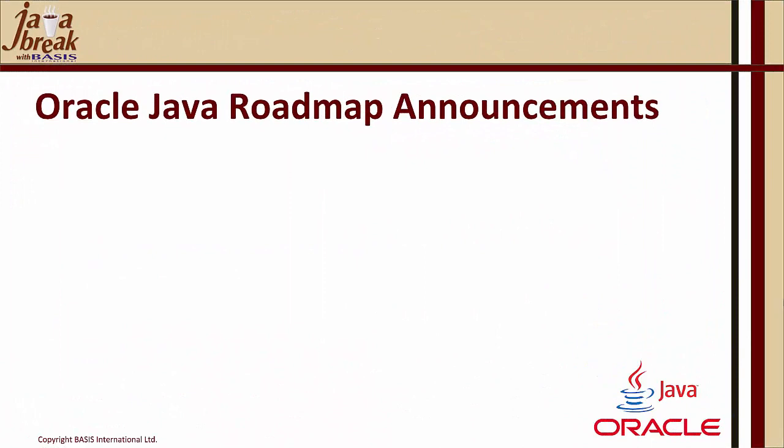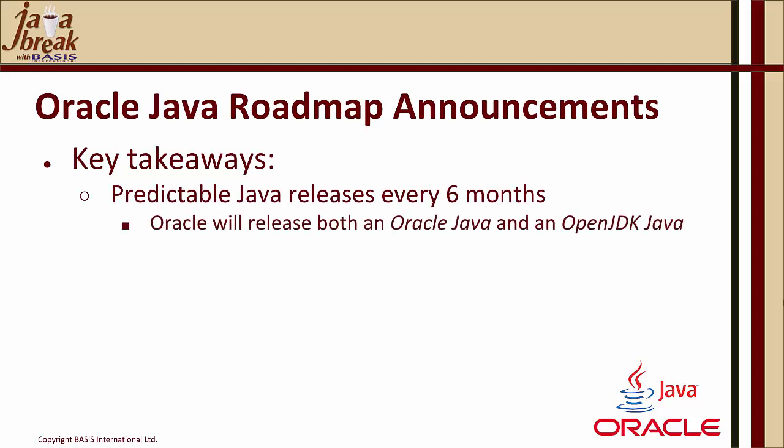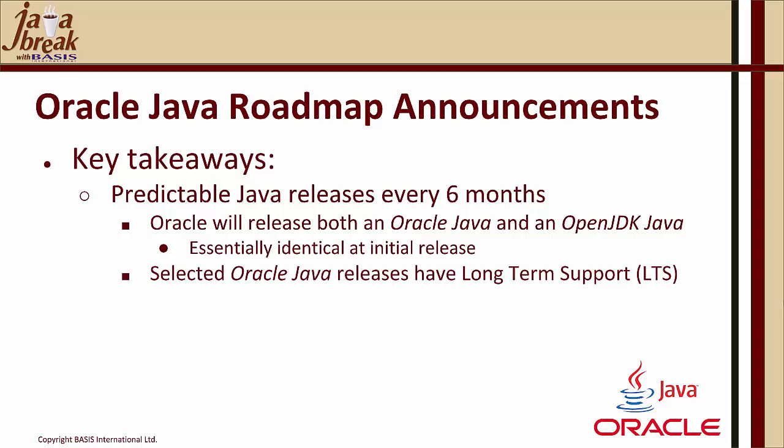So Oracle's Java roadmap announcements — what are the key takeaways? Firstly, they've begun a predictable series of Java releases every six months. Oracle will release both an Oracle Java and an OpenJDK Java, and what's really important to know is that these are essentially identical at initial release. Selected Oracle Java releases, however, will have long-term support, which will not be true of the OpenJDK releases from Oracle.